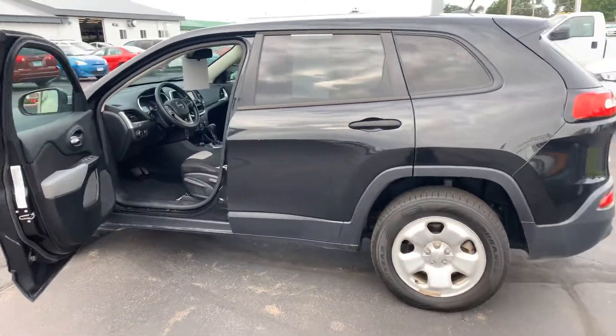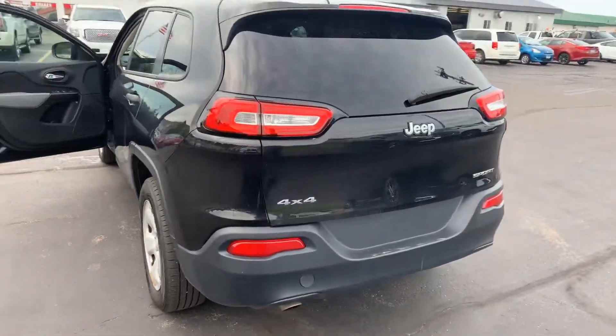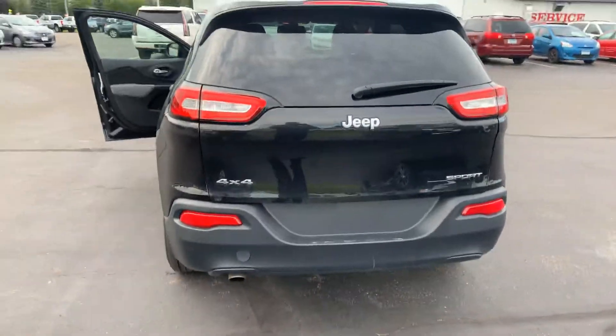You can see even though it's not been through the shop, it's still pretty clean, it's still in good shape. And now it's waiting to go through our service department for a full inspection.